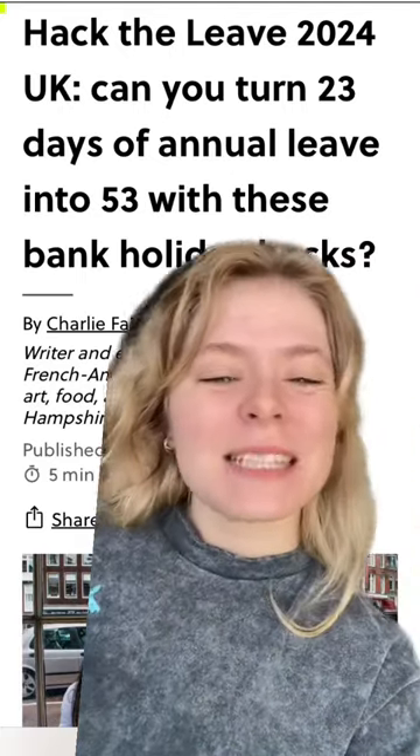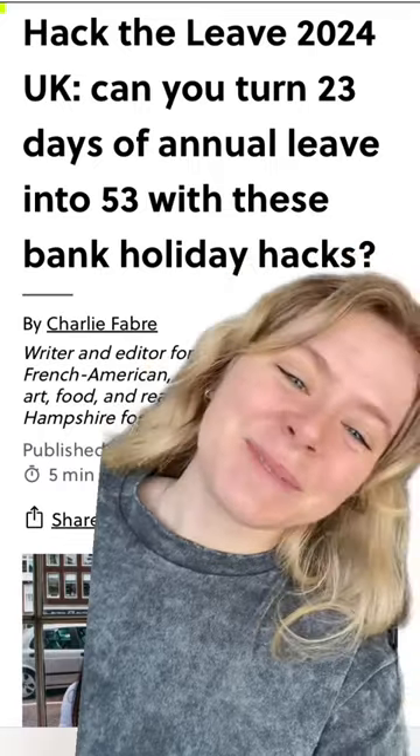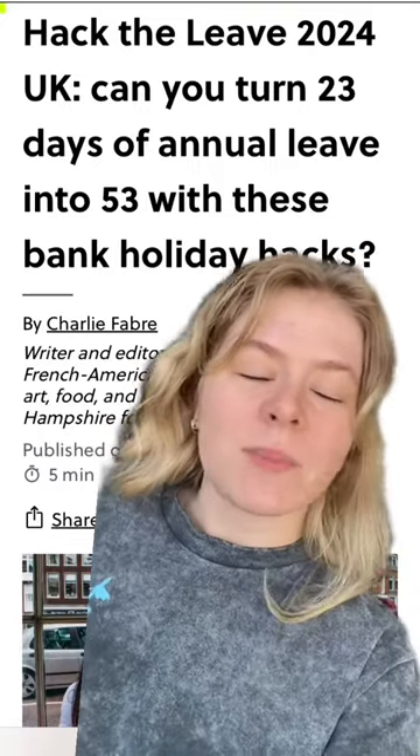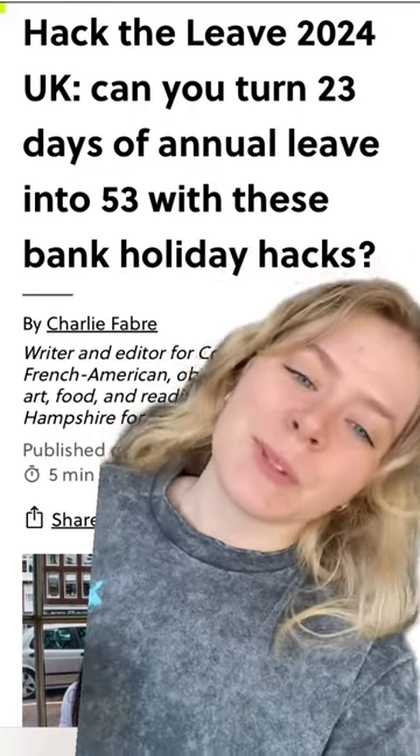Hey hey, it's Charlie from Contiki and I'm here to bring you your Hack the Leave calendar for 2024. If you don't know what Hack the Leave is, it's basically a way for us to make our annual leave work for us next year and take as many holidays as possible.